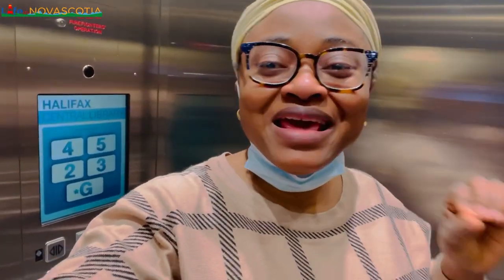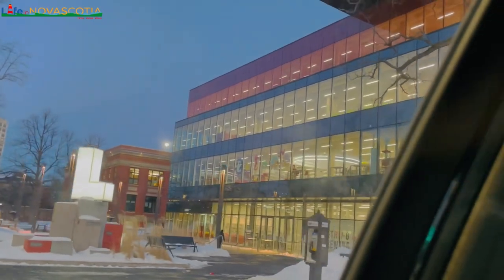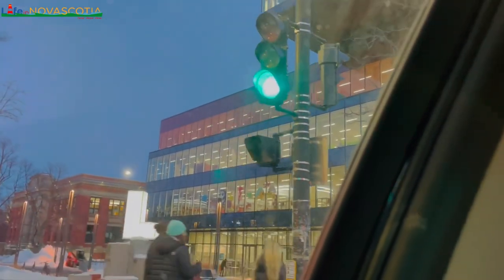Hello and welcome back to my channel. My name is Sherry Fact and I live in Nova Scotia, Canada. In this video I'm taking you through a tour of Halifax Central Library — it's in downtown Halifax, a very beautiful library. Before I show you the inside, this is the outside view of the Halifax Central Library, one of the libraries in Halifax Regional Municipality in Nova Scotia.